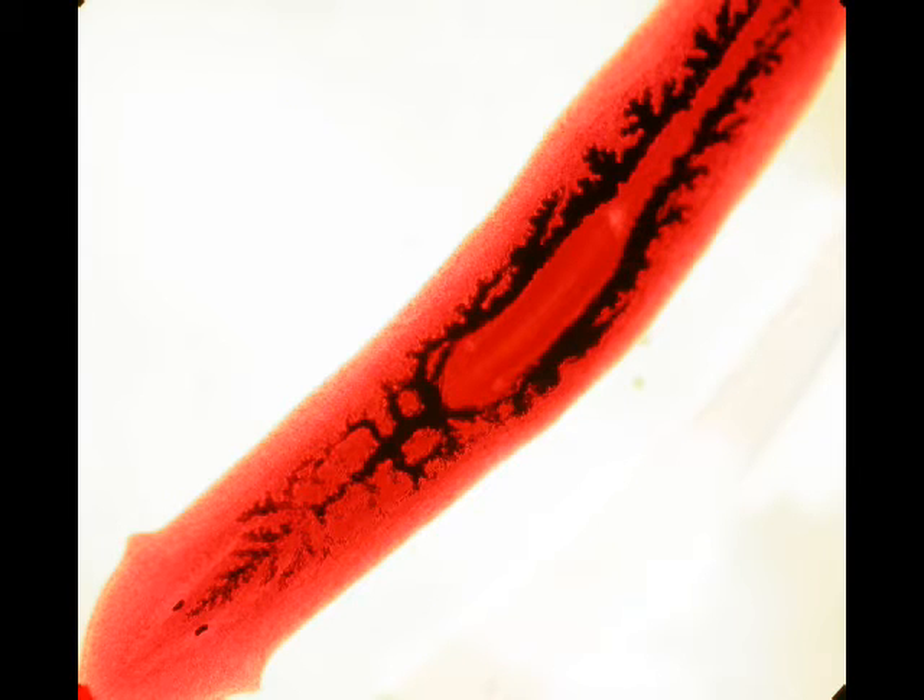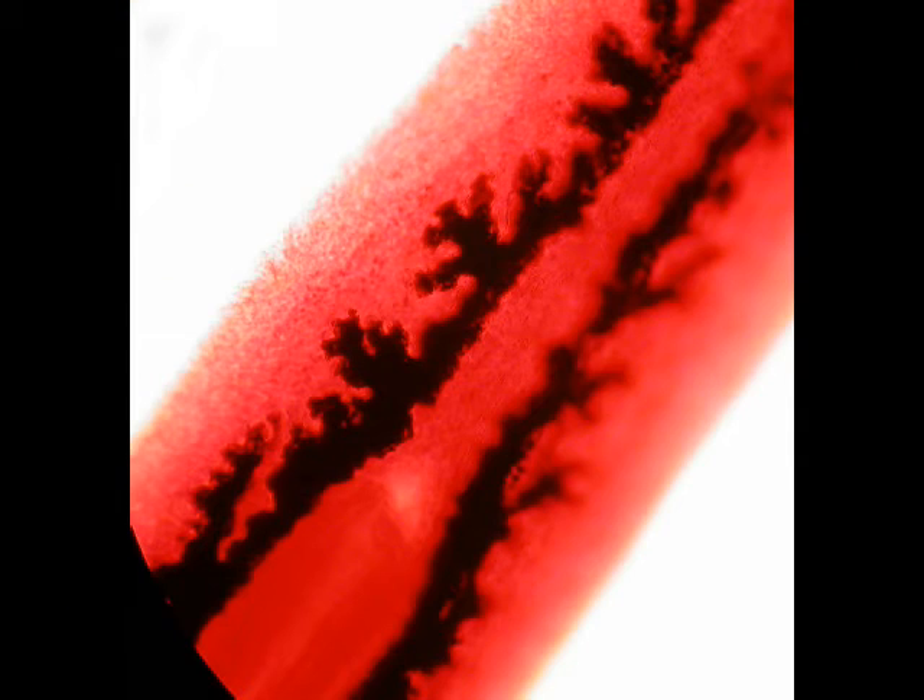Like cnidarians, which possess a centrally located mouth, flatworms possess a mouth in the center of their body, which is attached to a muscular pharynx, which may protrude from the body.